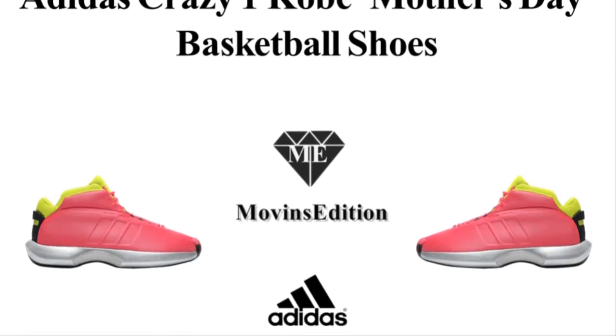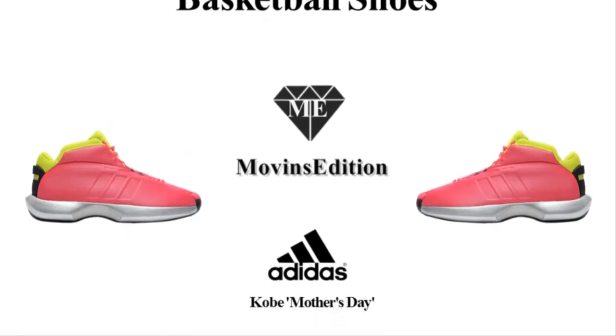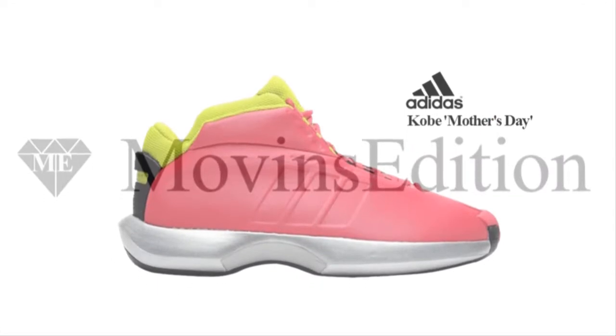Hello, we're Movin's Edition. Today I'm going to introduce an item — the Adidas Crazy One Kobe Mother's Day.